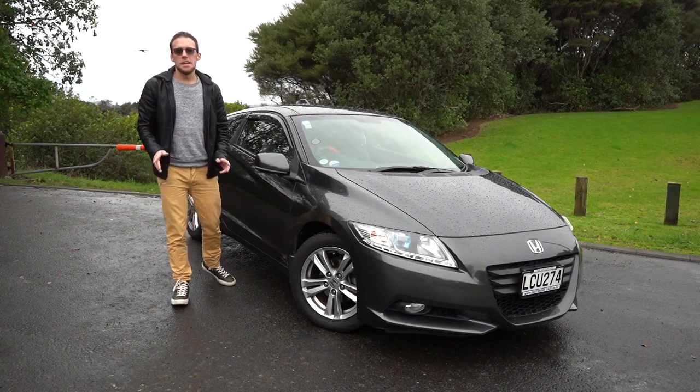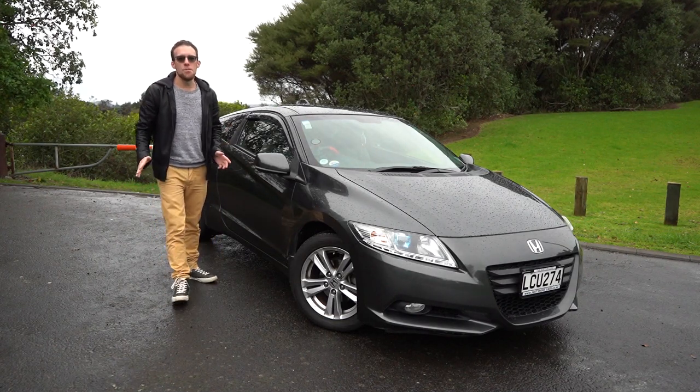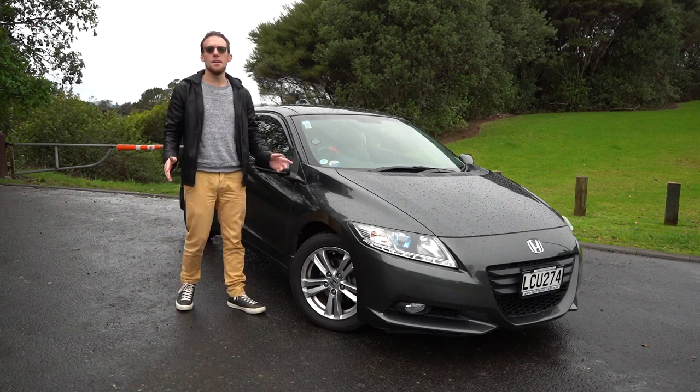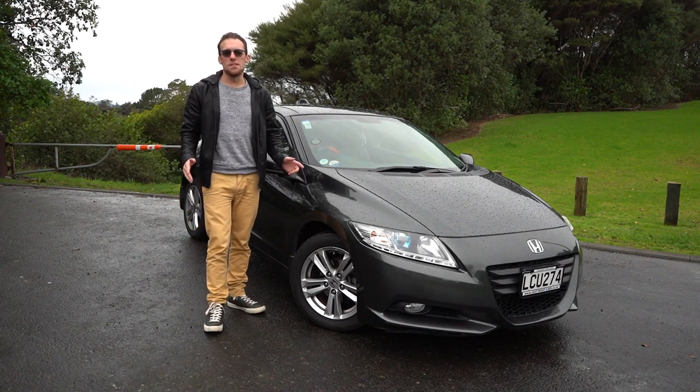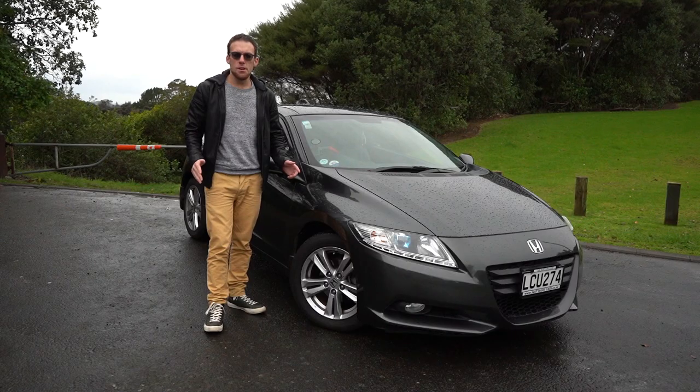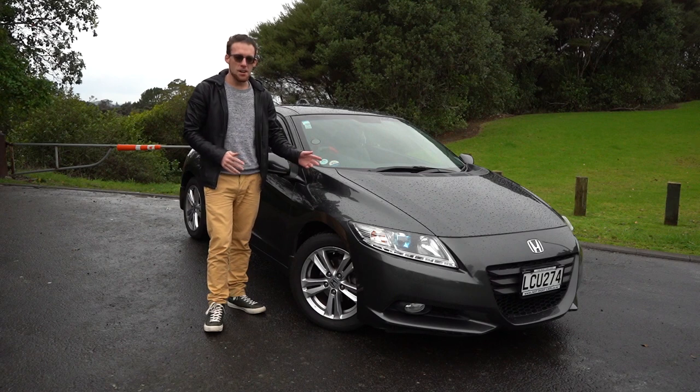Welcome to Andy Likes Cars. In today's video we're going to be looking at the 2010 Honda CR-Z. The Honda CR-Z came out as a replacement for the much-loved 1980s hatchback, the Honda CR-X. Today we're going to be looking at the styling, the design, and taking it for a drive. Let's get started.